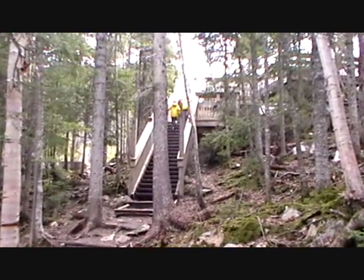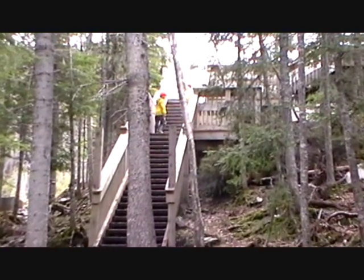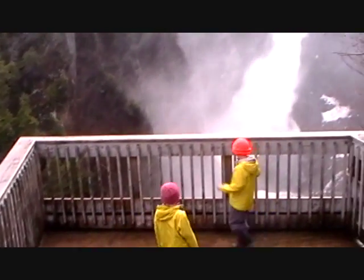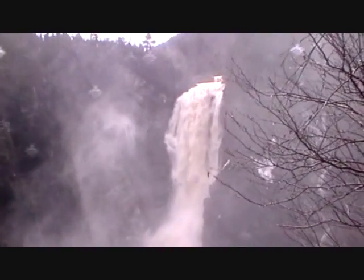Starting to be able to hear the falls now and we haven't walked very far. Yes, there is quite the falls here today.